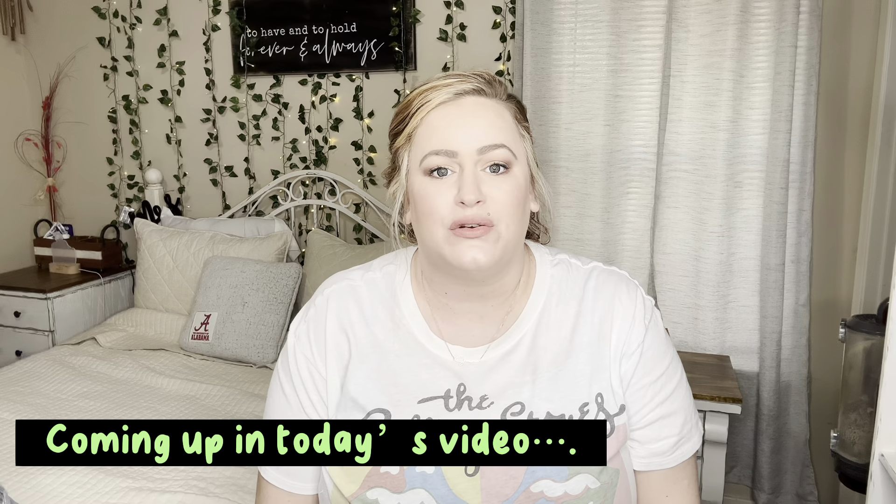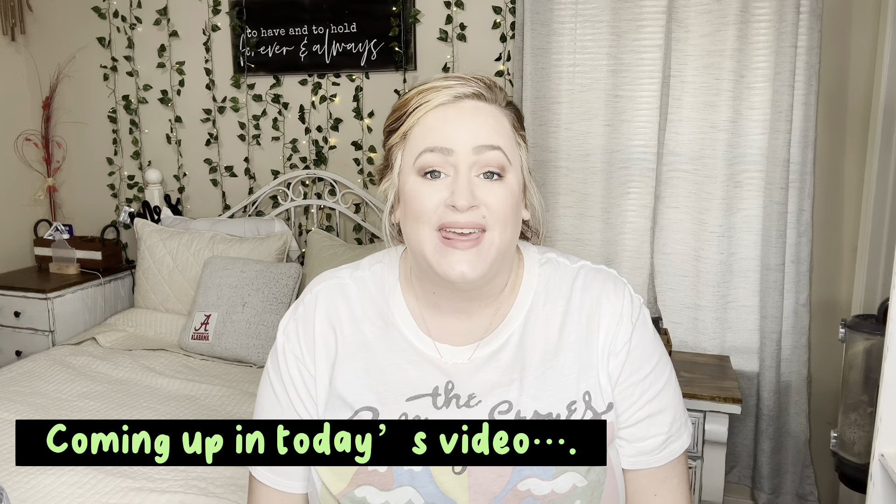Hey y'all, this is Shauna here with Shauna Reese Vlog. I'm back today with another video — a Dollar Tree haul! Half the stuff is from about a week and a half ago and the other half is from yesterday. I finally had enough to do a haul, so here I am.